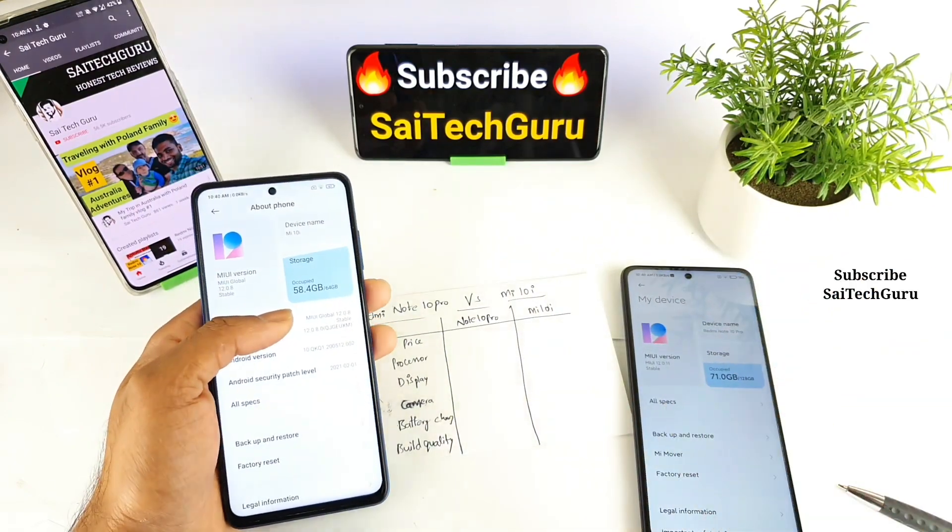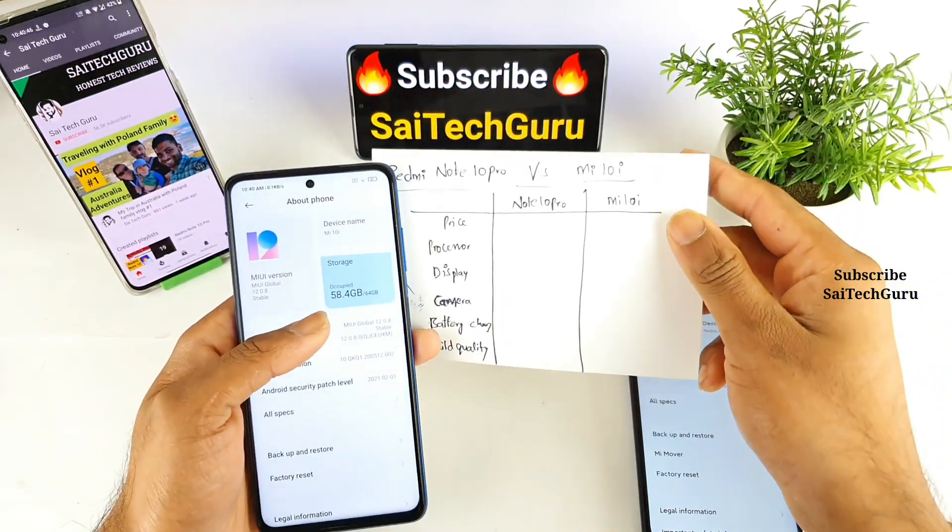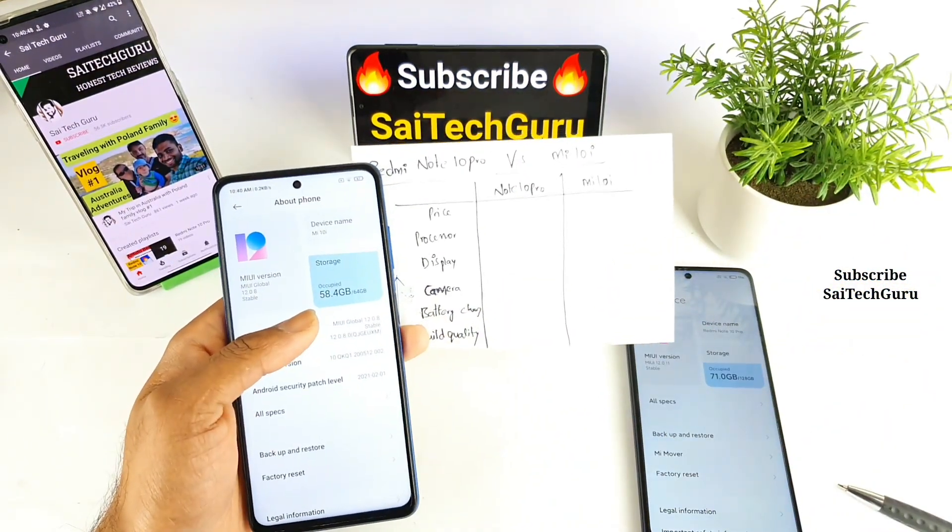I prepared a small chart here which will demonstrate which phone is the best in terms of price, processor, display, camera, battery and charging, and build quality.